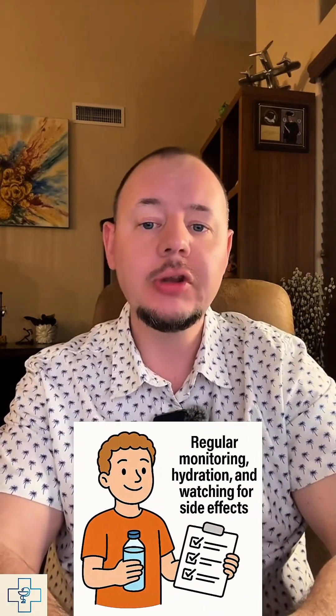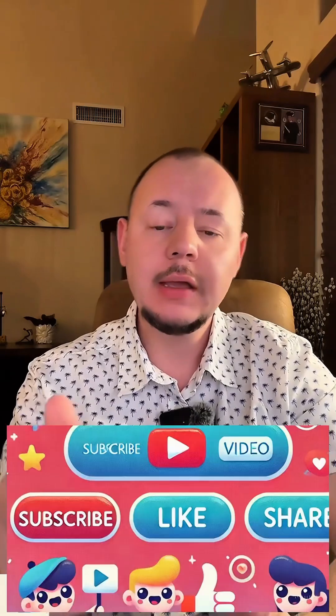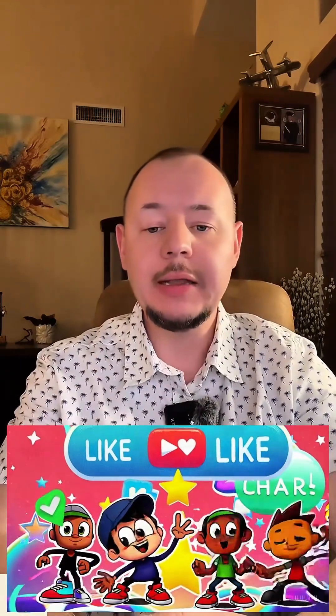Ofev isn't a miracle drug, but it's a powerful tool in fighting back against lung fibrosis. If you or someone you know is taking it, remember that regular monitoring, hydration, and watching for side effects go a long way. Thank you for watching this educational video. If you found it helpful, please share it with someone who might need it. Stay healthy, and I'll see you next time.